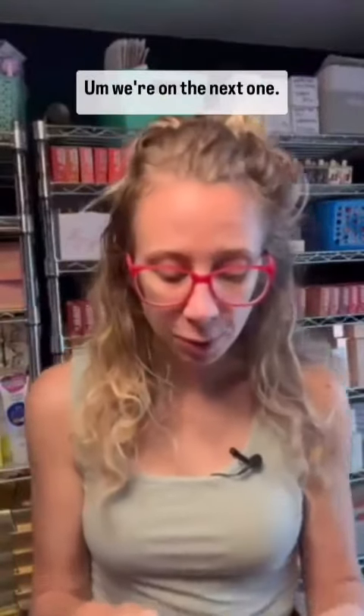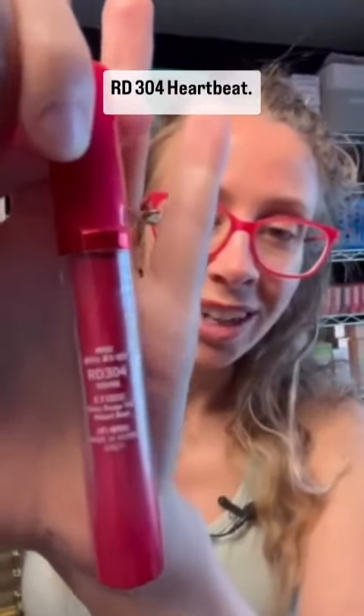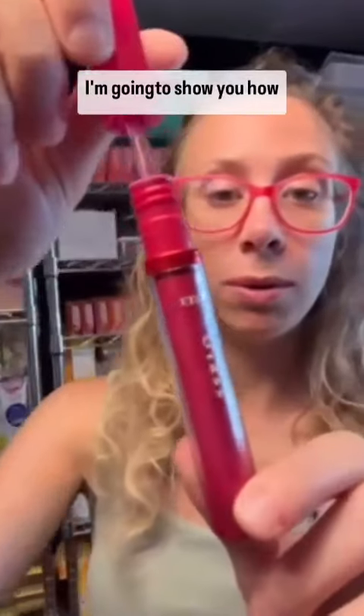Welcome back, we're on the next one — RD 304 Heartbeat. I'm going to show you how great this color looks.